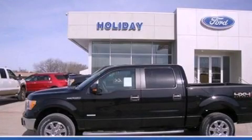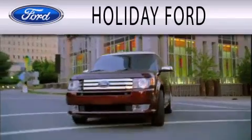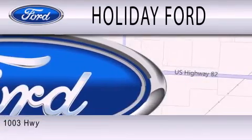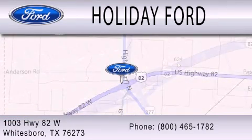This automobile won't last long at this price. Call and arrange a test drive now. Holiday Ford is dedicated to doing everything possible to ensure that the experience you have selecting your next vehicle is as pleasant as possible. We are located at 1003 Highway 82 West in Whitesboro.